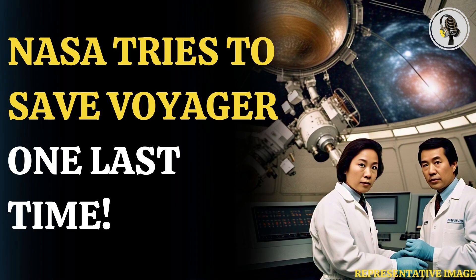The mission engineers at NASA's Jet Propulsion Laboratory, or JPL, deactivated Voyager 1's cosmic ray subsystem experiment. They will shut down the low-energy charged particle instrument on board Voyager 2.